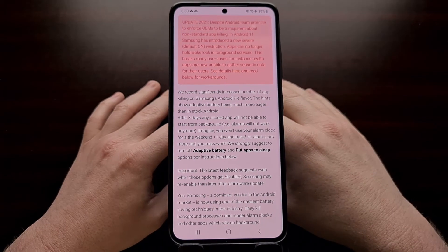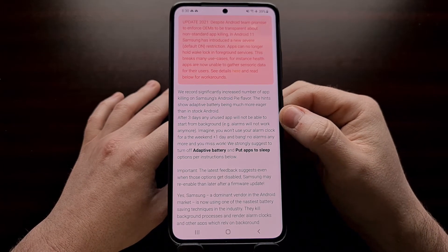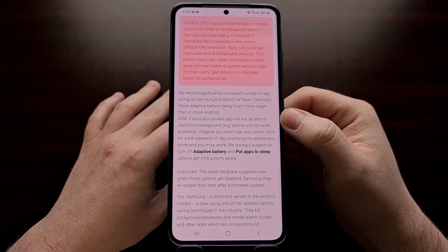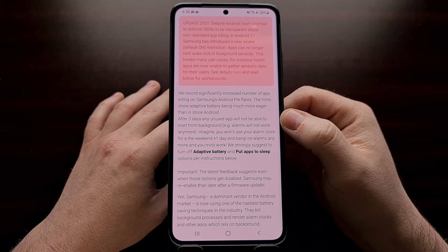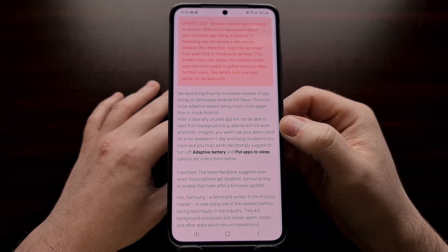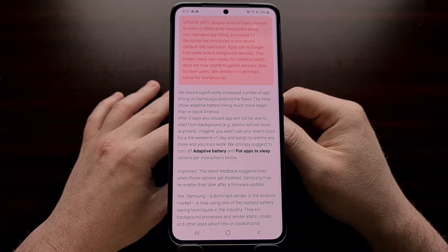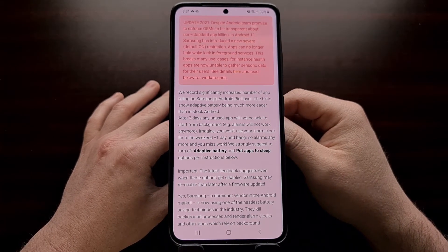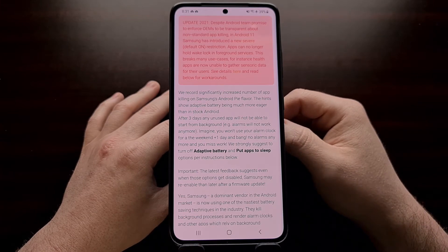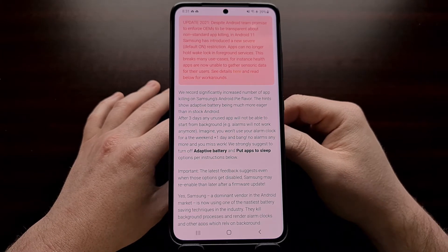I'll be linking to this in the video description. Basically, the idea is Samsung, starting with the Android Pie update, has increasingly started to kill applications in the background in order to preserve battery life. That's going to be awesome for certain people, but it's specifically going to be an issue if these apps are alarms or reminder apps or even just regular games that you may specifically want running in the background — maybe you want those notifications to come in even though you don't particularly use that application or game that often.